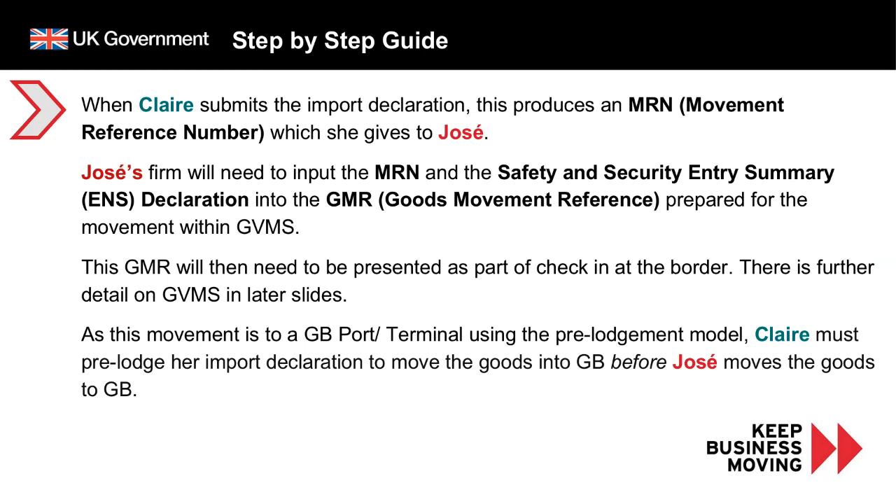As this movement is to a GB port or terminal using the pre-lodgement model, Clare must pre-lodge her import declaration before Jose moves the goods to GB. There is further detail on GVMS in later slides.